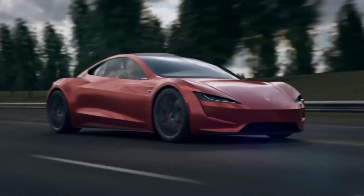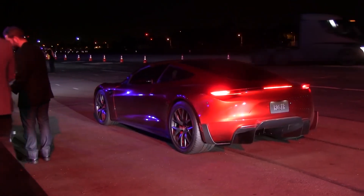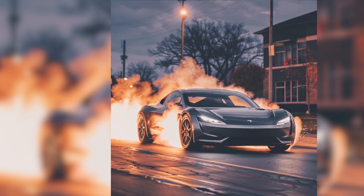Get ready to experience an electrifying journey that combines raw power with elegance and sophistication, pushing the boundaries of what's possible on the road. Buckle up, because the Tesla Roadster 2.0 is set to take you on a ride like no other.